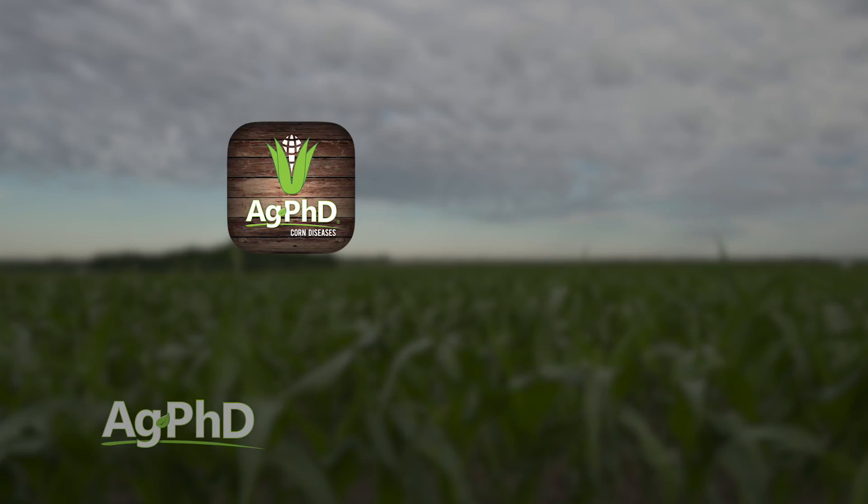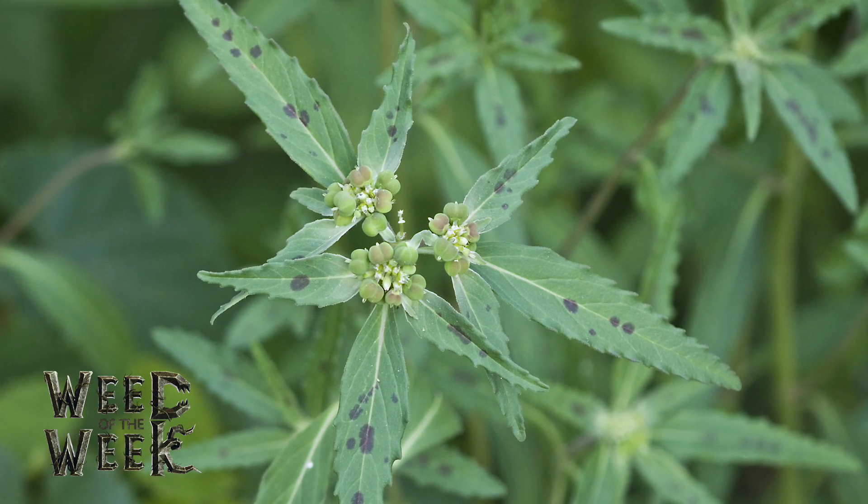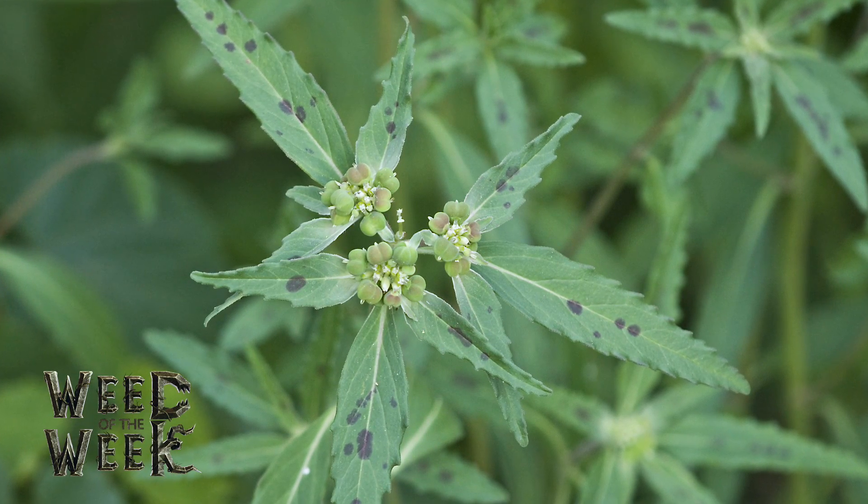We also have the Ag PhD Corn Diseases Guide and a Soybean Diseases Guide. We worked with the American Phytopathological Society to put these together, so you get great pictures and information to help you identify which disease is out in your field and what you can do about it. On most farms around the country it's not too late to be looking at disease in corn — and it's also not too late to be looking at weeds, especially with our Weed of the Week coming up next.